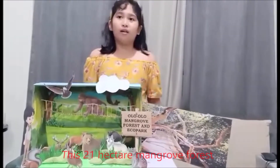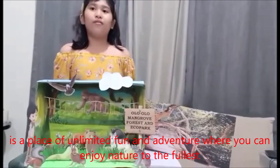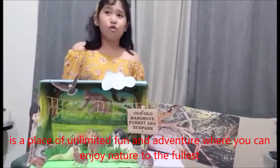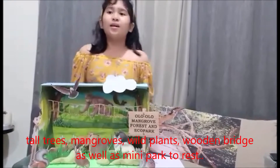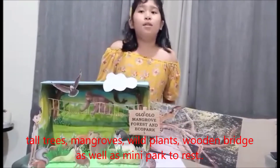This 21-hectare mangrove forest is a place where you can really have fun adventures. You can enjoy nature, the forest — you can find different forests, animals, cultures, mangroves, wild plants, marine birds, as well as mini parks.